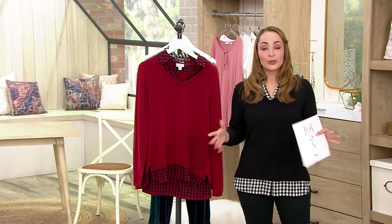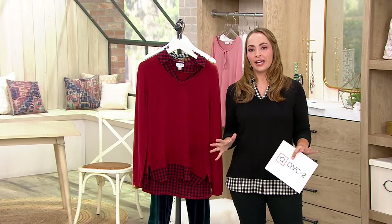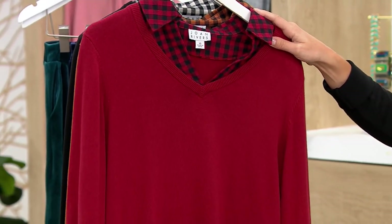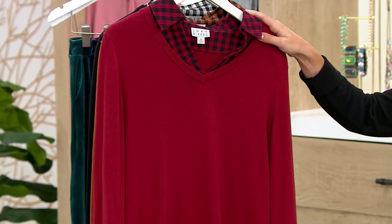A longer presentation later, but a quick preview of my pick of the show. If you're looking for that really nice layered look without having to worry about the fussiness of actually having two layers, you'll want to make sure you shop early for this. It's the V-neck sweater with check flannel detail.